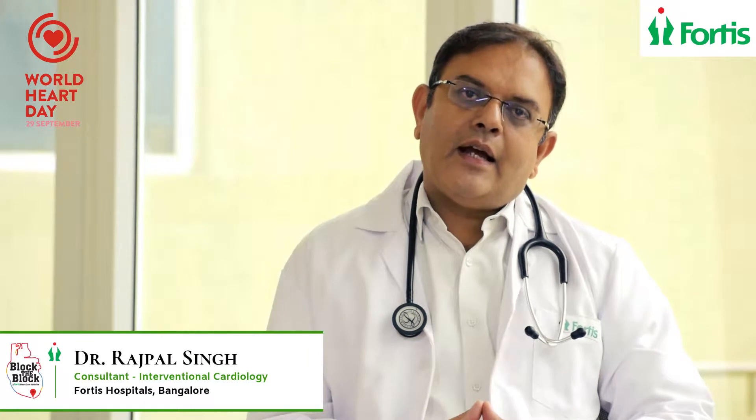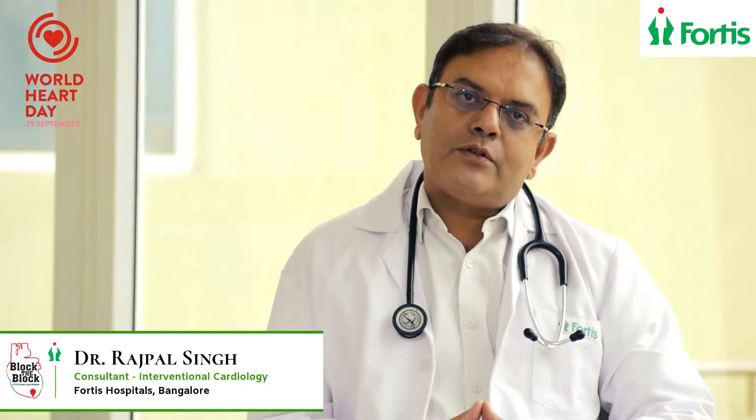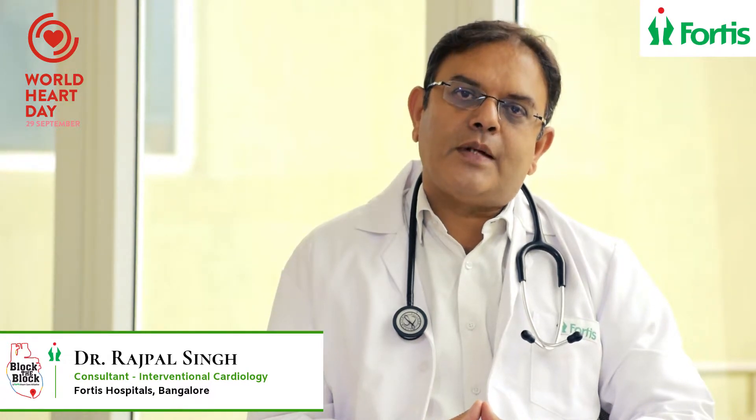Ladies and gentlemen, hi, I am Dr. Rajpal Singh, Senior Interventional Cardiologist at Fortis Hospitals, Banargata Road. I am here today to talk to you about the management of acute myocardial infarction and the role of a particular technique known as primary angioplasty.